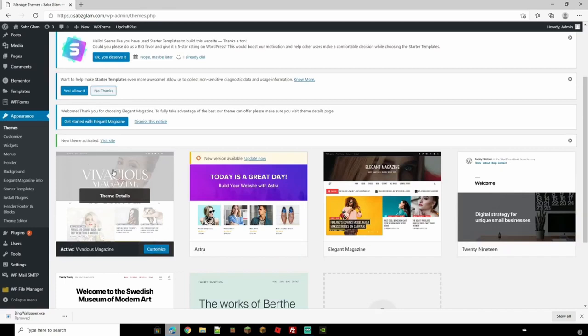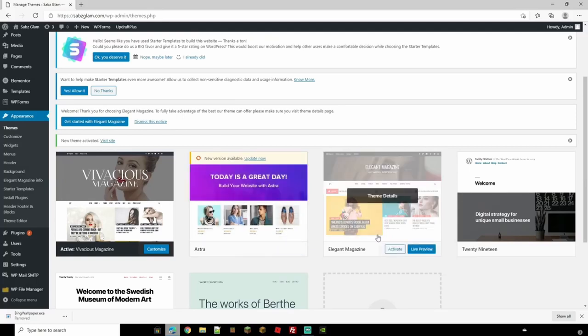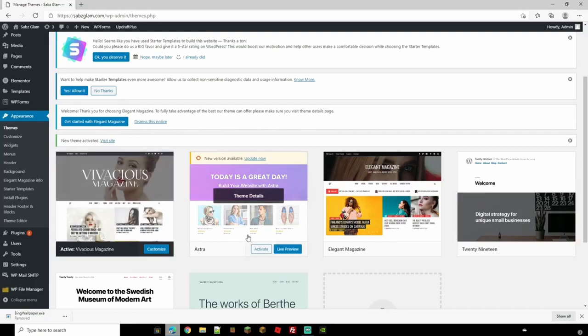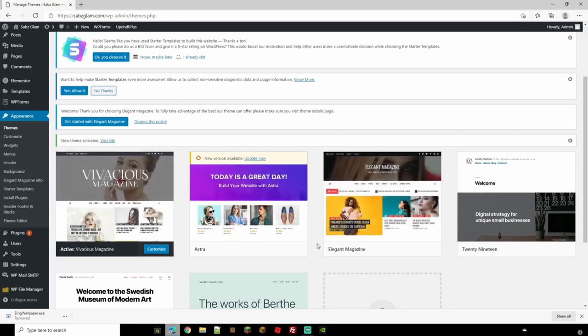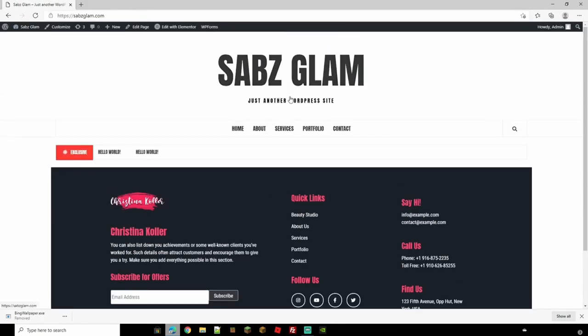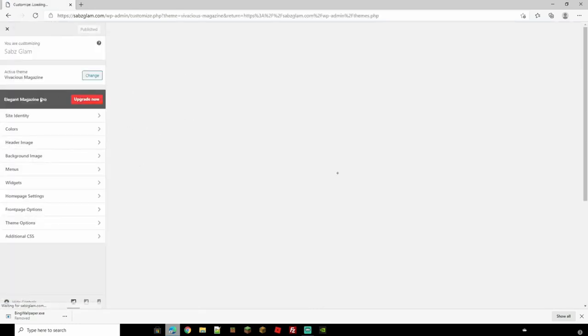Bear in mind that if you've set up widgets or arranged your menu, it might not look exactly the same in the new theme, as different themes hold widgets in different locations — sidebar, footer, or header. I'd suggest doing the theme first, then working around it, rather than having to move everything over later. Once the theme is live, visit the site by clicking the button in the top left. The site is now looking more professional, though it needs images added.